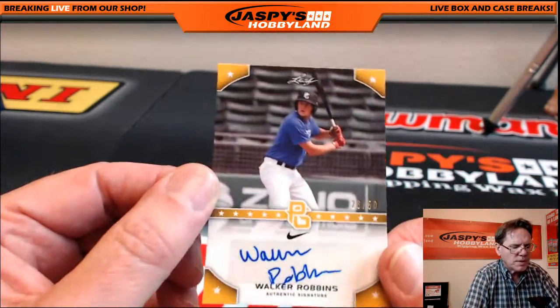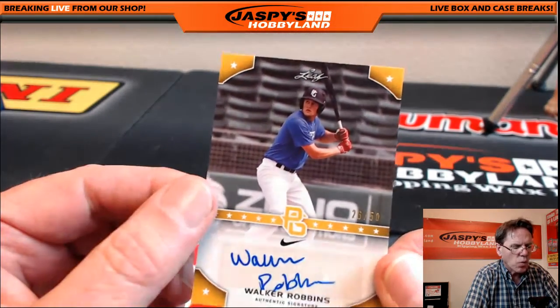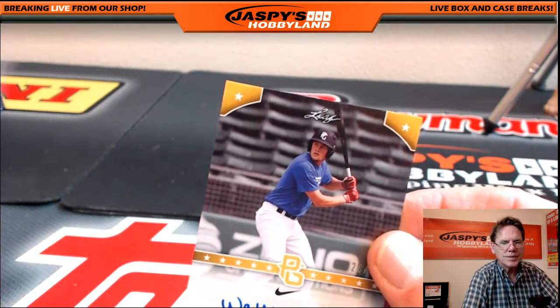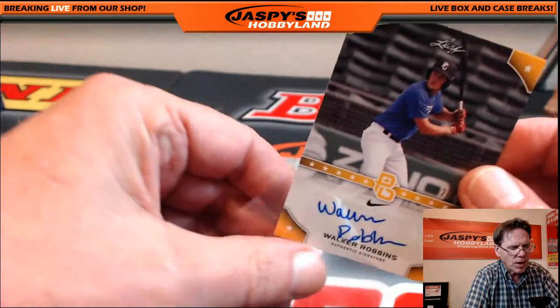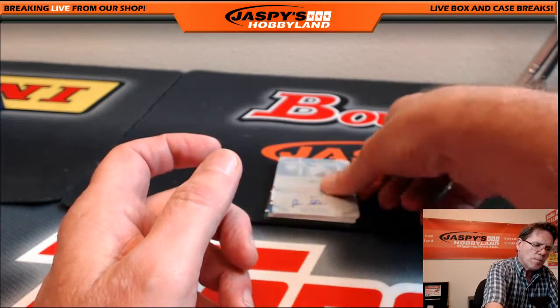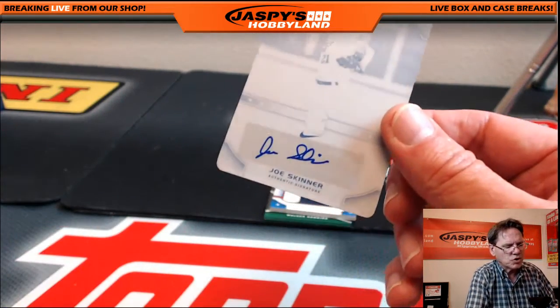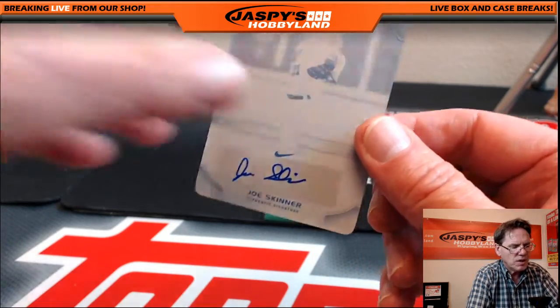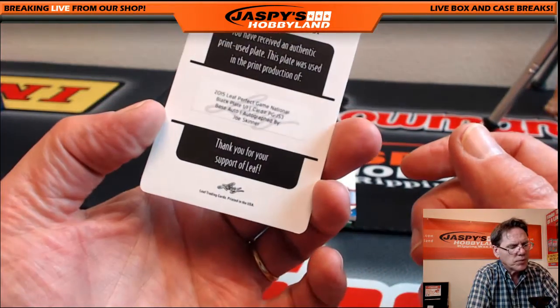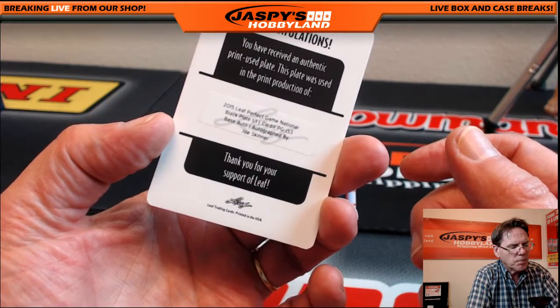Next up: Walker Robins, 26 of 50. I almost said Baskin Robins — I'm sure that would be his nickname if he makes it to the big leagues. Next up: Joe Skinner — one of one printing plate, 2015 Leaf Perfect Game National Black Plate. Pretty cool that they put plates in there.